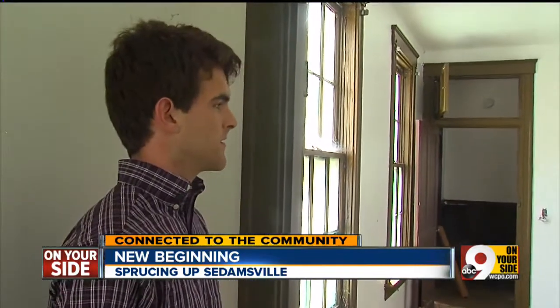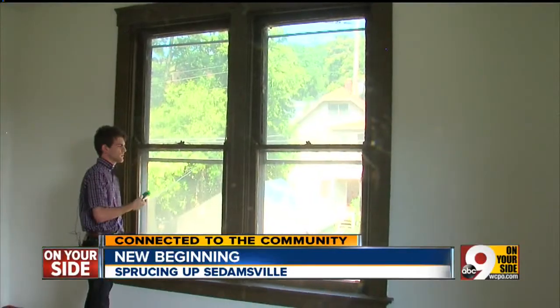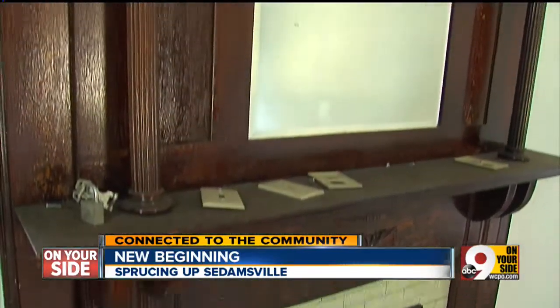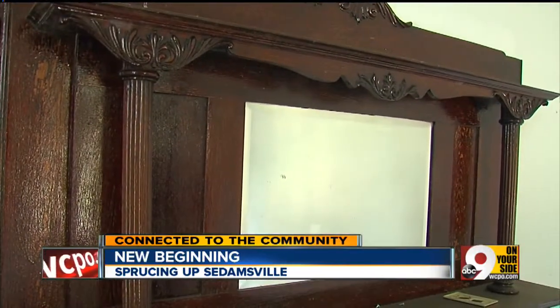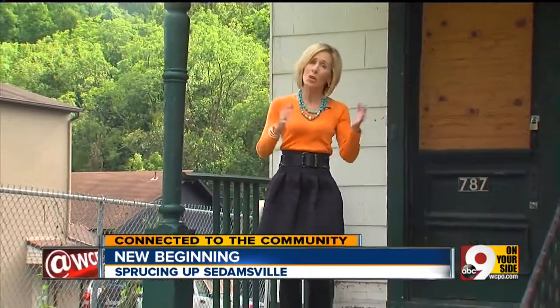Walsh is executive director of Sadamsville Community Development. He showed us around the house, which clearly needs work but has possibilities. There's beautiful old wood here. I think it's going to be great when we actually get it renovated. It's a new beginning for an old house, but a really big job, and that's where you need help.